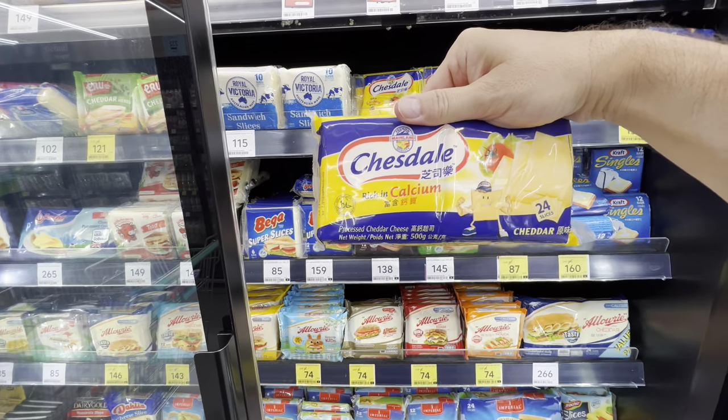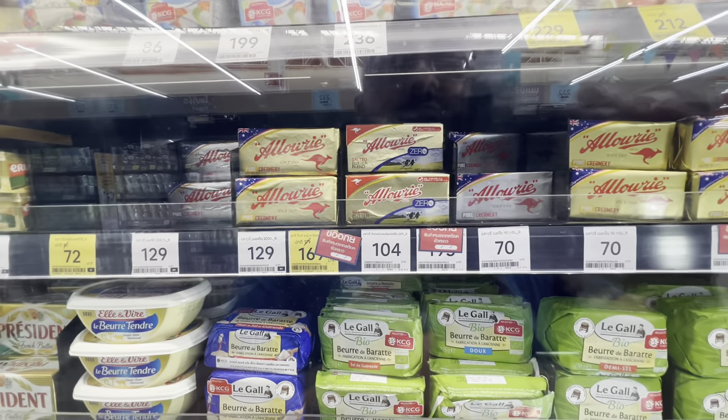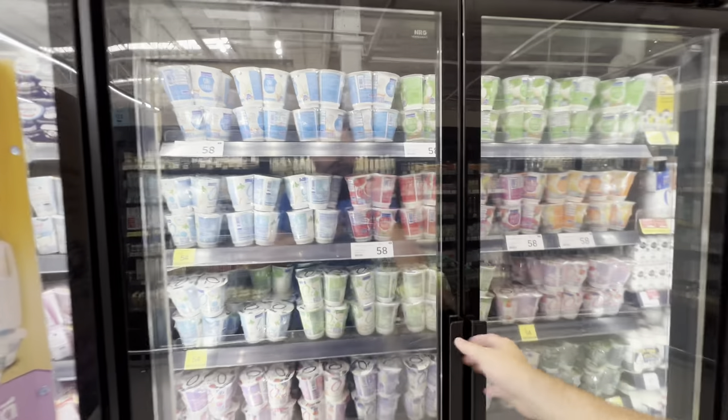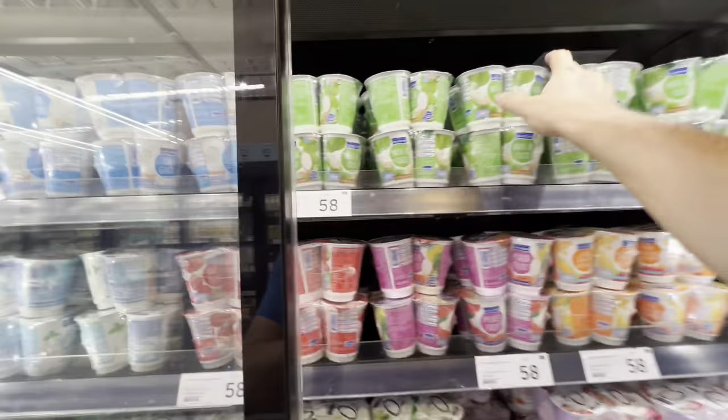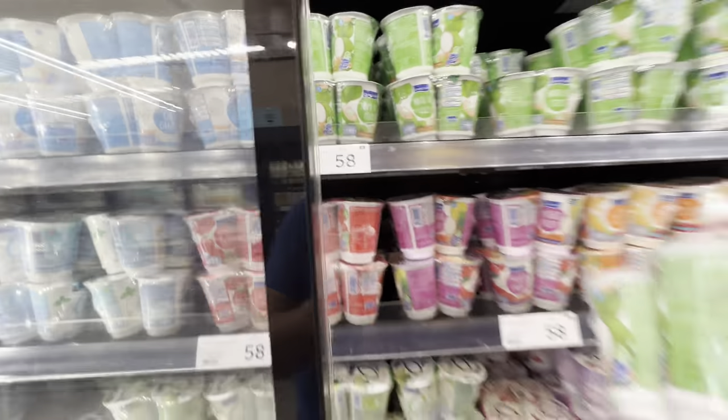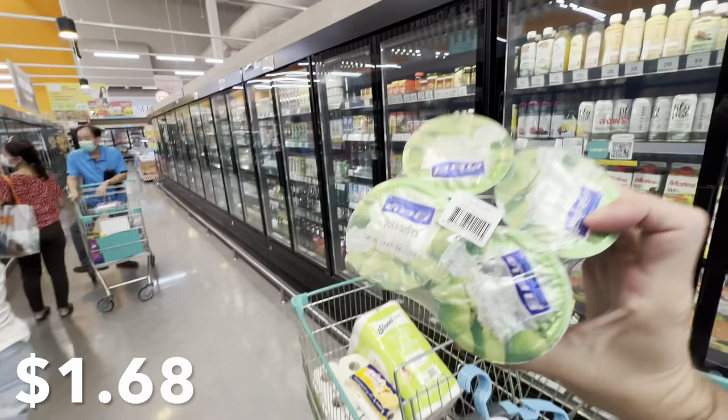I haven't had sliced cheese in quite some time — I'm going to get the large pack of Chesdale brand at 278 baht, which is around seven dollars US. Butter can be quite expensive; even this Australian butter is 70 baht for one stick — two dollars. I don't eat yogurt often, but I absolutely love this coconut yogurt — a four-pack is 58 baht, under two dollars for four yogurts. Absolutely a bargain.